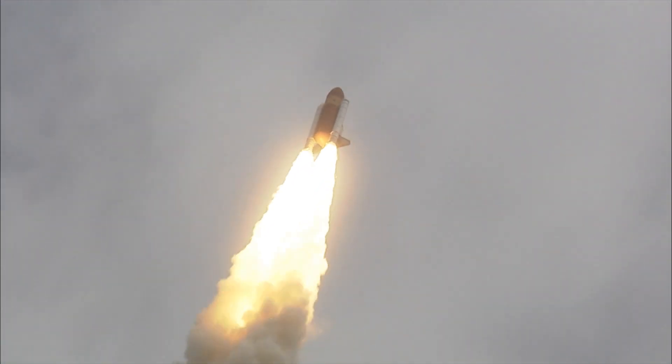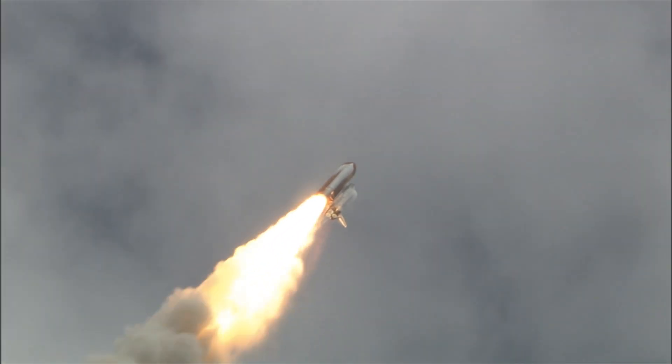Atlantis now heads down, wings level on the proper alignment for its eight and a half minute ride to orbit. Four and a half million pounds of hardware and humans taking aim on the International Space Station.